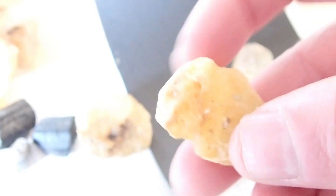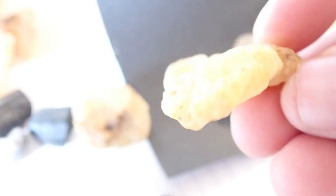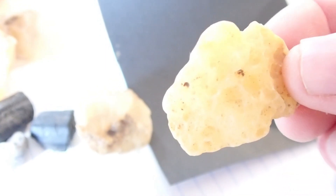Sometimes you just find stuff like this — I call it jasper but it looks like melted glass. It's not glass though, it's a rock.